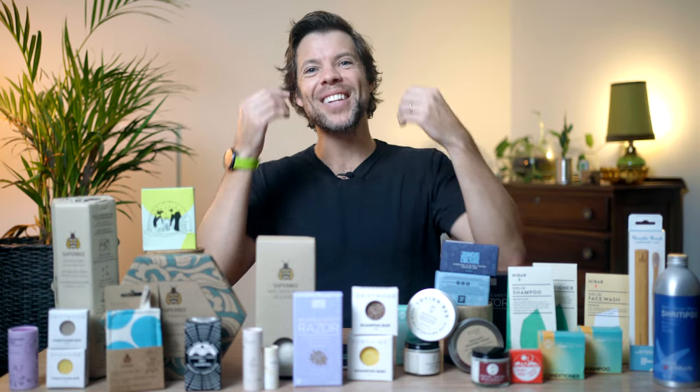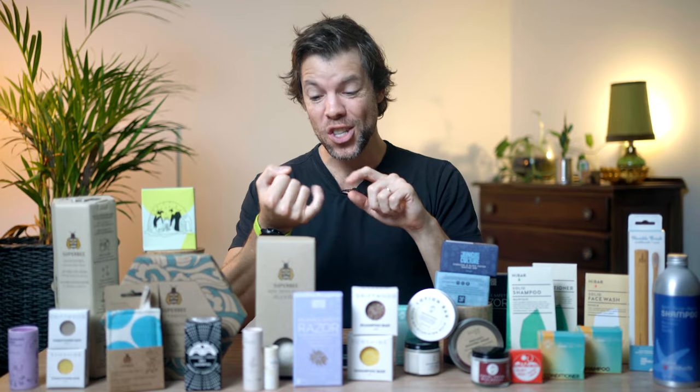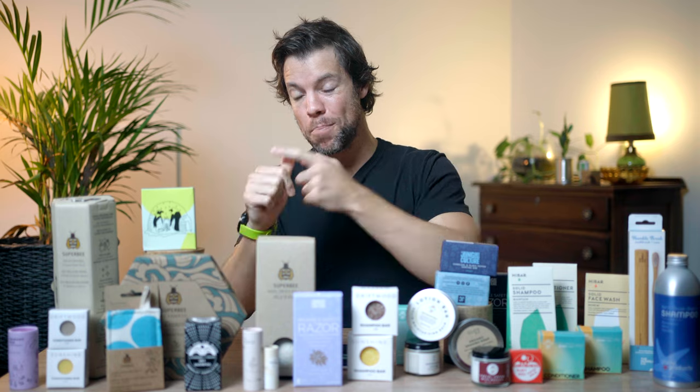Hello everybody, I'm Lyle. Welcome back to Sustainable Jungle, where we share sustainability tips, tricks, hacks, products, brands and stories to better our planet. Today we are spotlighting some of our favorite zero waste online retailers that are cutting out plastic waste, stocking better brands, and paying it forward in more ways than one. This is basically the closest we'll ever get to responsible online retail therapy.